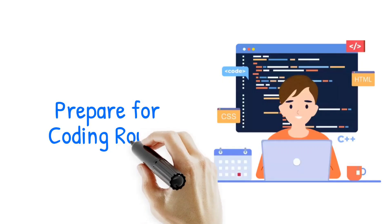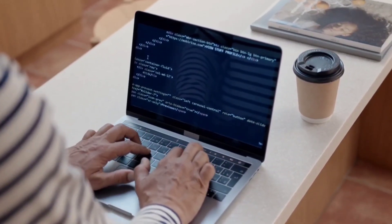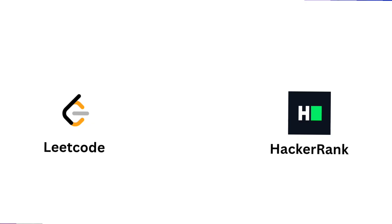The next important step is to prepare for the coding round. Even if you want to go for a small company, you may need to clear a coding round. If you want to understand coding efficiency, you should register on coding websites where you can solve multiple problems and clear the coding round.